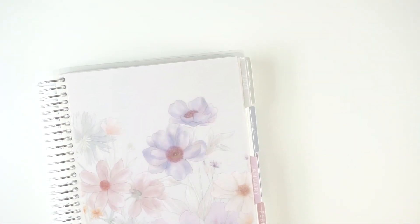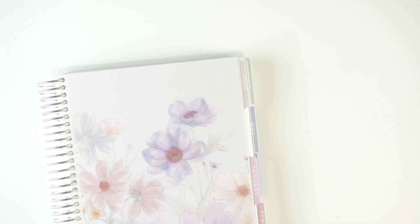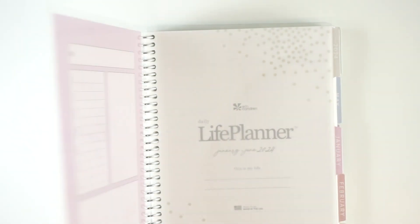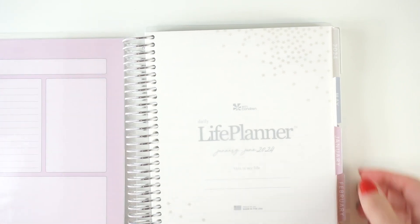Now we're going to fly through some of the planners in my fun and functional category. I'm going to start with the daily planner — the one I plan to use the most, the one I think of as my kind of main planner in this category — the Erin Codron Daily Duo. I absolutely love this. I have the wildflower design from this year, and this is actually the wildflower cover as well.